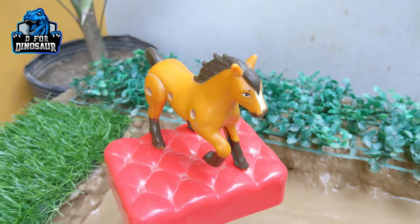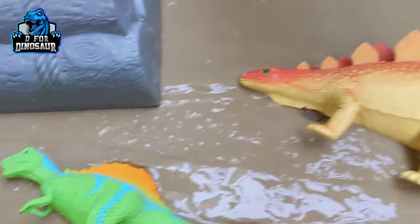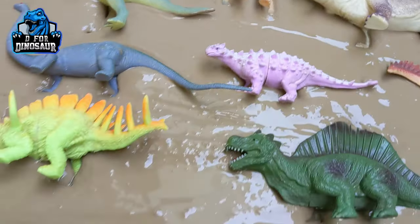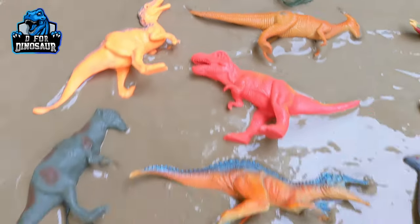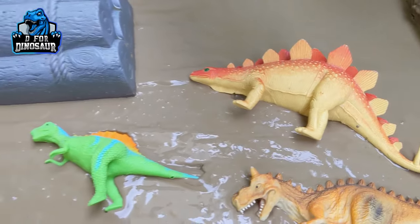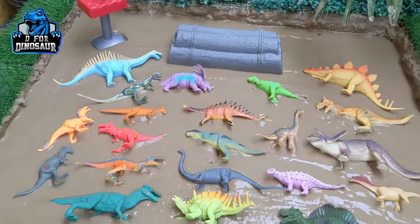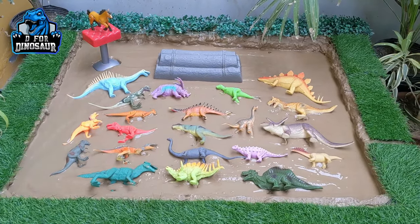Hello friends and welcome to my channel D for Dinosaur. Today we bring a lots of dinosaurs for you — these dinosaurs are different kinds: some small, some big, like Brachiosaurus the biggest herbivore dinosaur, and some medium size like Pachycephalosaurus and the cute Parasaurolophus. We are going to discover a lot of dinosaurs, their names, their sounds, and their videos, so this video will be so much fun. Watch till the end, and if you are new to my channel please subscribe. We also have a special guest — this beautiful horse — who is witnessing all these dinosaurs and wants to learn about them too. Let's start the video and discover together!